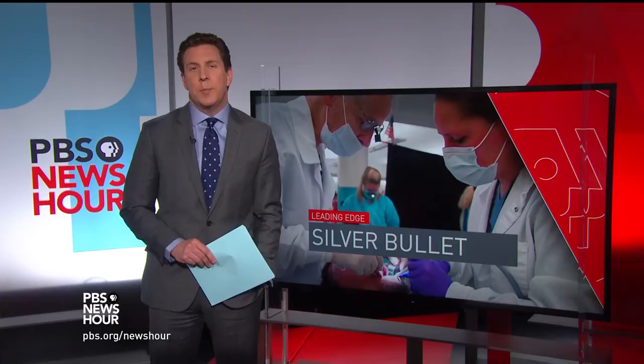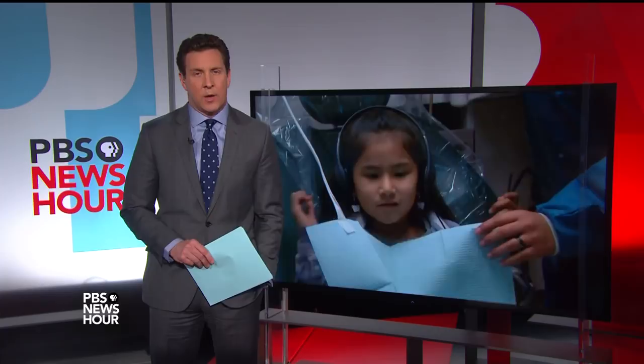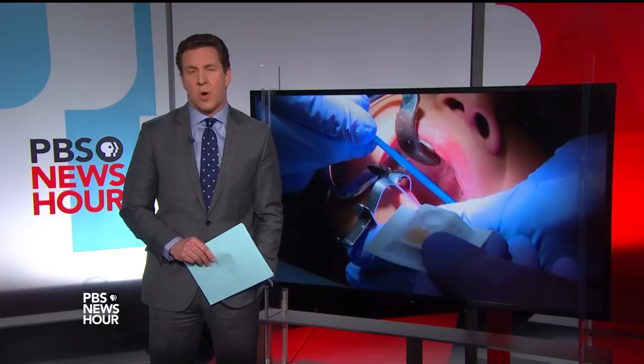There's long been a push to promote better dental health through fluoridation and telling people to eat less sugary foods. Despite those efforts, tooth decay remains a major public health issue. In fact, it is the most common chronic childhood disease, and 90 percent of all adults have cavities.